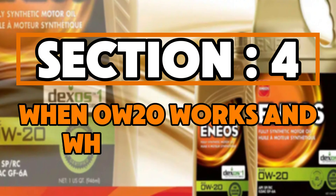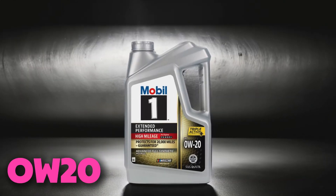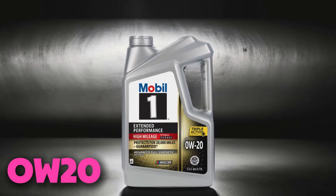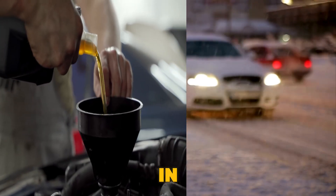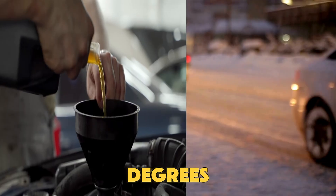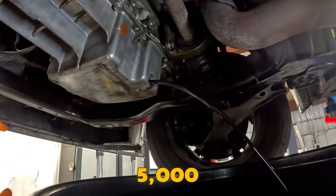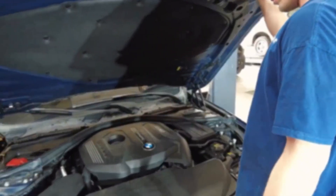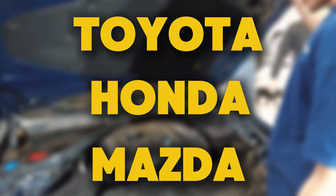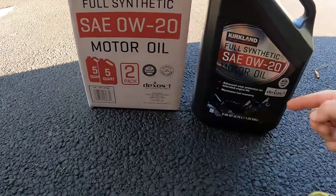Section 4: When 0W20 works and when it doesn't. 0W20 oil does have its purpose, but only if used in the right situations. Use 0W20 if you live in cold places below 32 degrees Fahrenheit, drive short trips with light loads, change oil before 5,000 miles, and have a newer car designed with small engine gaps like Toyota, Honda, or Mazda.